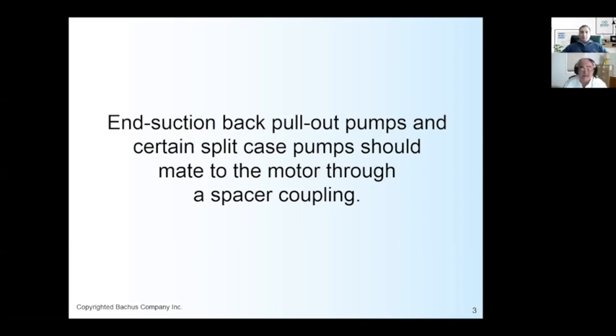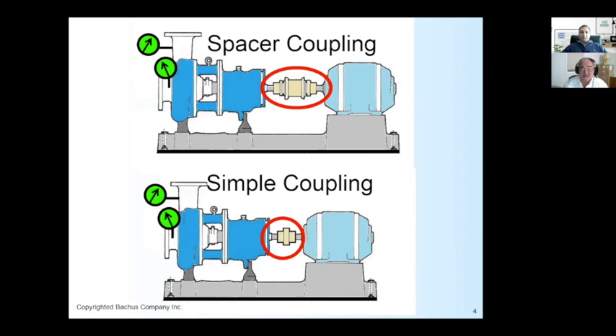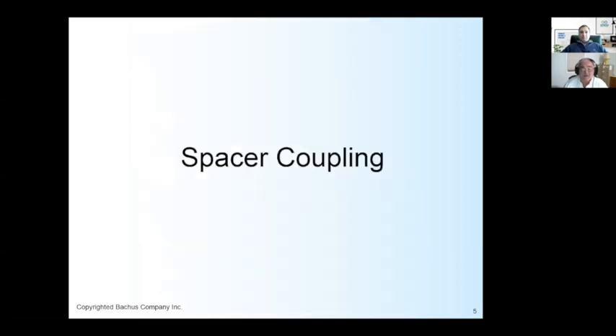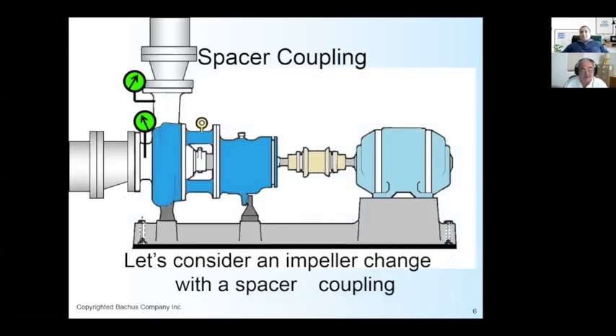The difference between a spacer coupling and a simple or flexible coupling is the spacer itself. On the right is the motor, on the left is the pump with suction and discharge pipe, and there's the coupling joining them. One reason to use a back pull-out pump is that you can change the diameter or design of the impeller without major work. If the mechanical seal or bearings fail, you can work on the pump without totally disassembling the equipment or taking the whole pump and motor to the shop.